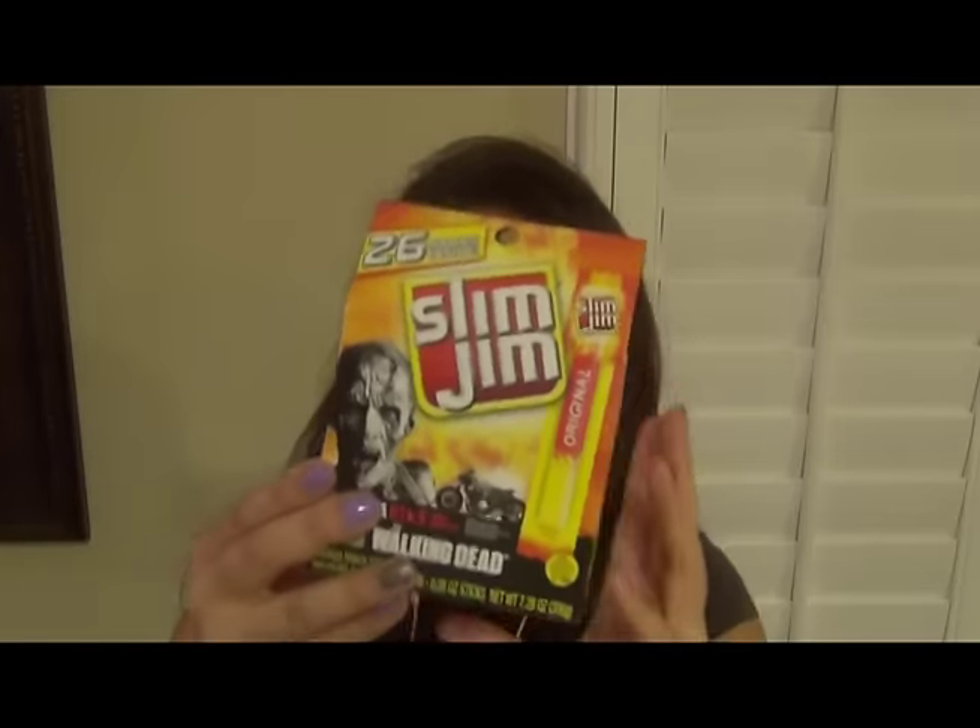Next we have some Slim Jims for you. They sell these at the grocery store as big Slim Jim sticks, but these I like because they come in snack sizes — snap into a Slim Jim. It has 26 sticks inside and is made with beef, pork, and chicken — smoked snack sticks. The serving size is 4 sticks and there are 160 calories for 4, so if you only wanted to have one it would only be 40 calories. If you're not familiar with Slim Jims, they're a type of beef jerky, except they're a little bit juicier and not as dry.